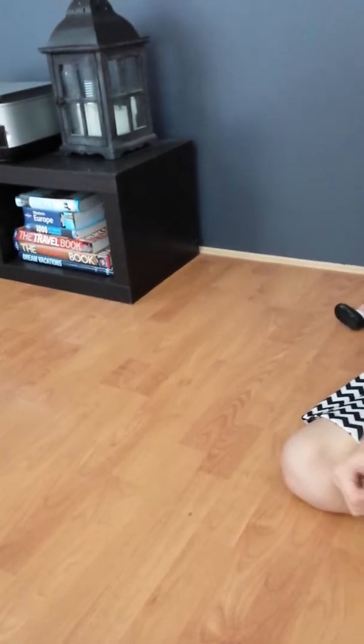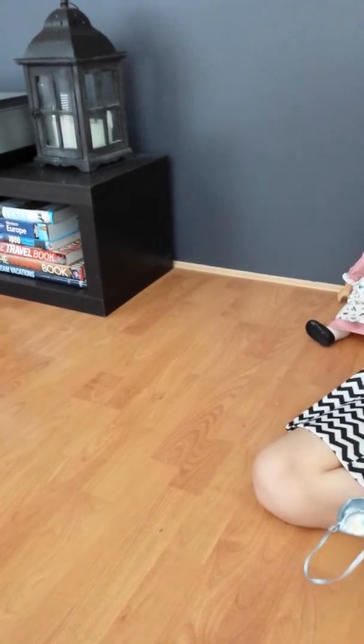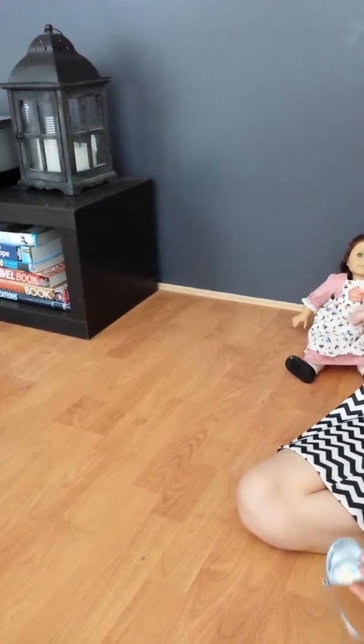Hey guys, it's Birdie G here, and today was my birthday, so we went to the American Girl Dolls store, and I took Felicity and she got her hair done, and I got a few things, so I wanted to show you guys what I got.